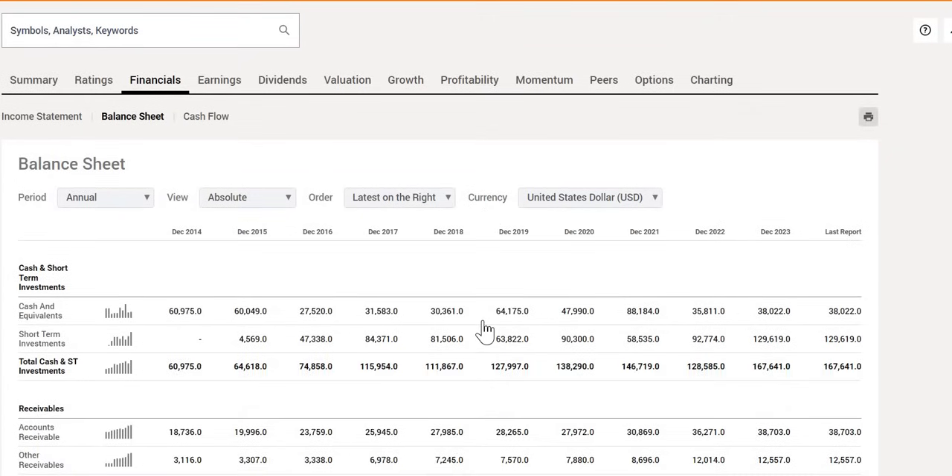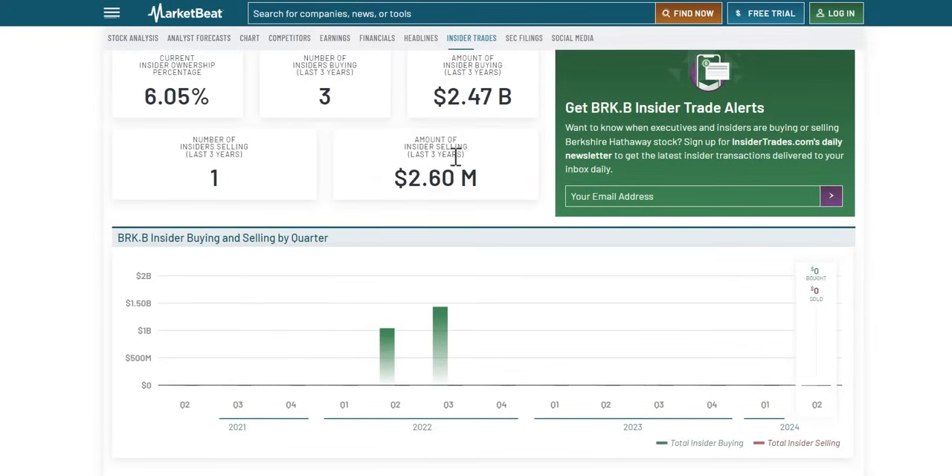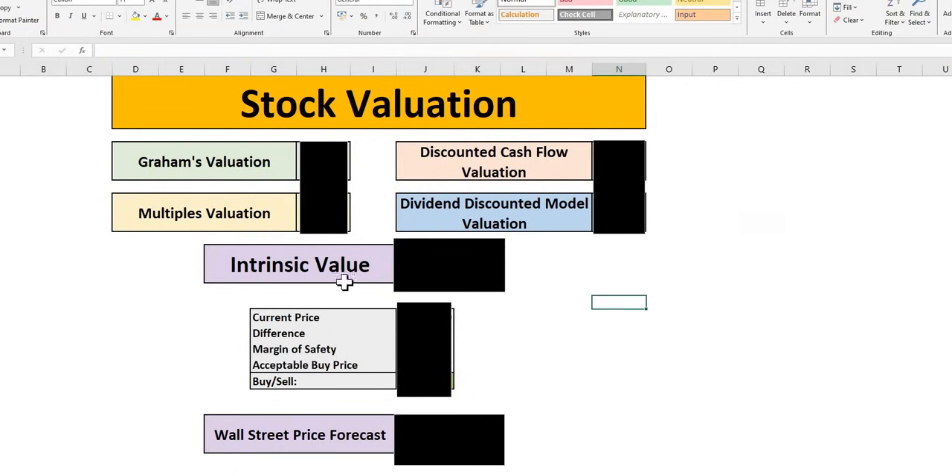We also want to look at the health of this company — their total cash and short-term investments versus their total debt. We're also going to look to see whether any insiders have been buying or selling shares of this massive company. We're going to take a look at their metrics: free cash flow growth, sales, ROICs — a lot just to understand the underlying growth over future years. We will put them through the valuation model to get our intrinsic value and acceptable buy price given our investor margin of safety. We'll also look at what Wall Street is forecasting for this company over the next 12 months.